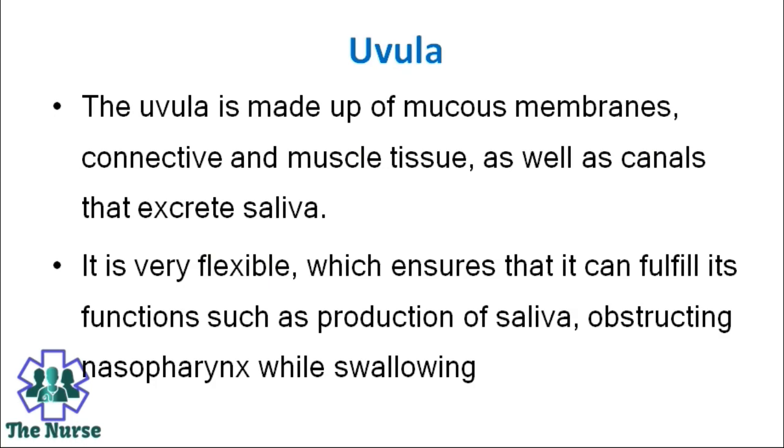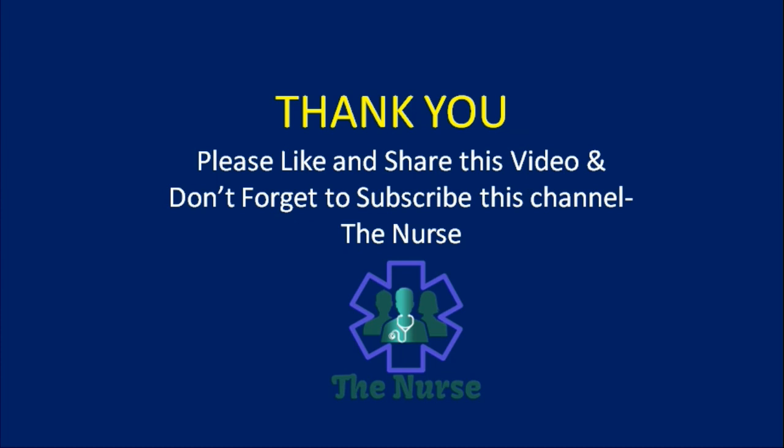The questions end here. Thank you for watching this video. Please like and share this video and don't forget to subscribe to this channel, The Nerds. Thank you, have a nice day.